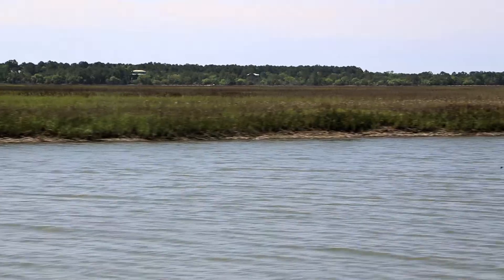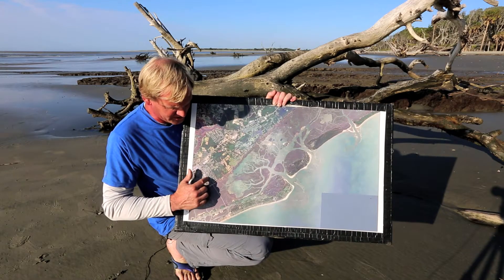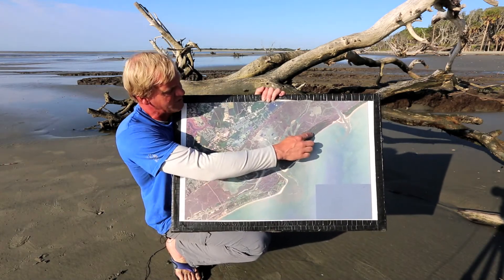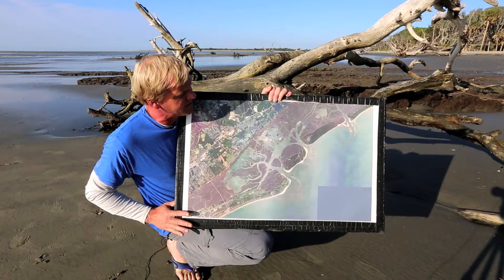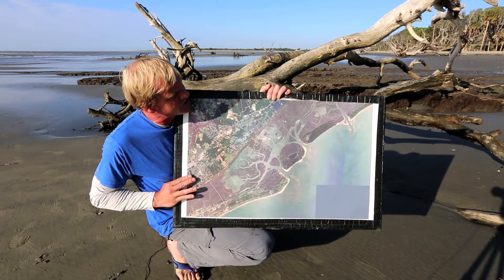And this is the mainland, Mount Pleasant. So if you were to come on a field trip with us, you would have crossed this bridge right here to Isle Palms. Notice all the houses — Isle Palms is a lot different than the island we're on right now because Capers Island is completely undeveloped. Nobody lives on it. The state of South Carolina bought it for us to be able to enjoy.